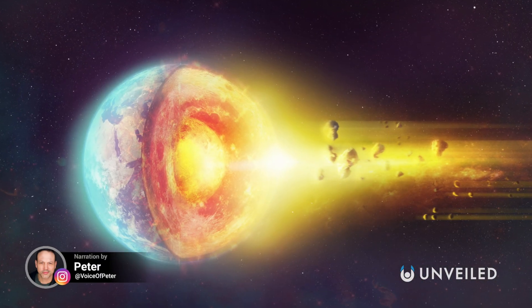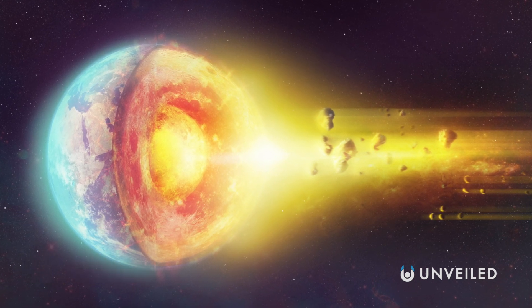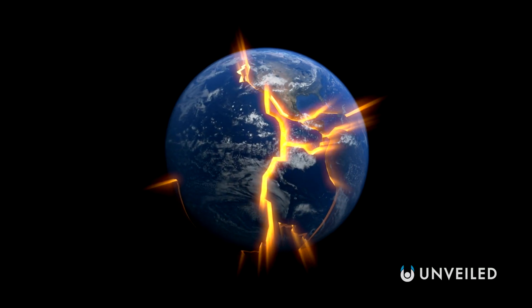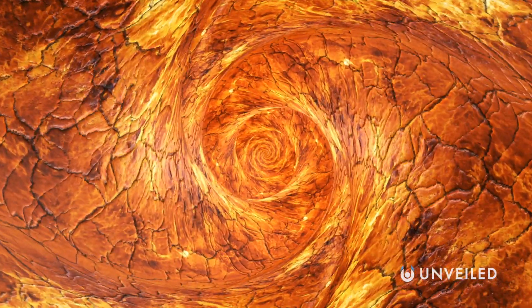First off, what is Earth actually made of? At its simplest, it consists of crust — either oceanic or continental — with sections known as tectonic plates covering the entire surface. The crust is always made of rock, but of different kinds of rocks in different places and at different layers.